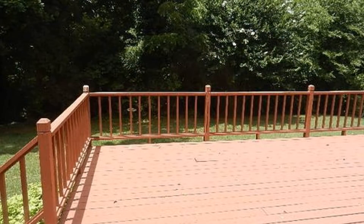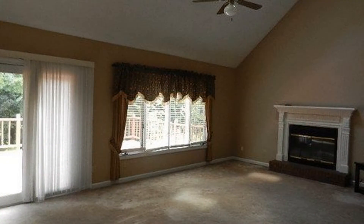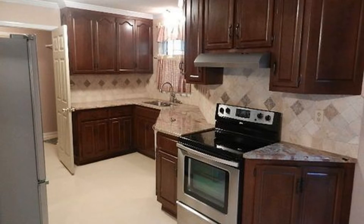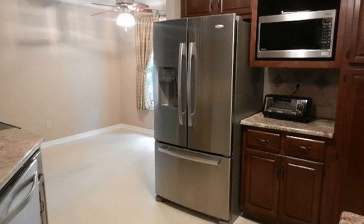It is nestled among the trees in a quaint neighborhood in the heart of Madison. You will love the vaulted great room with a gas-logged fireplace and skylights that let in plenty of natural daylight. The kitchen has ample countertop space and lots of cabinets for storage.